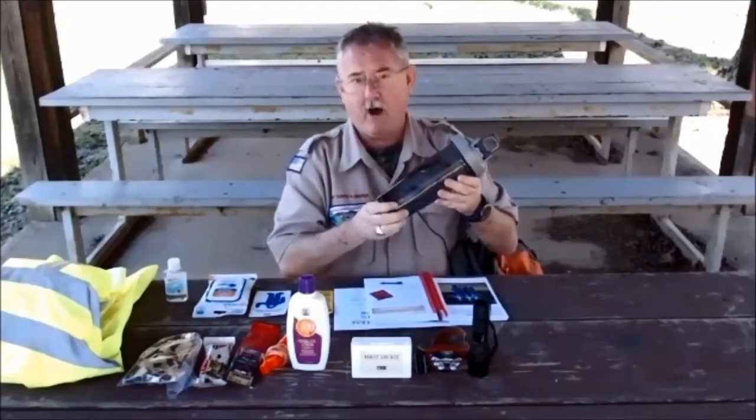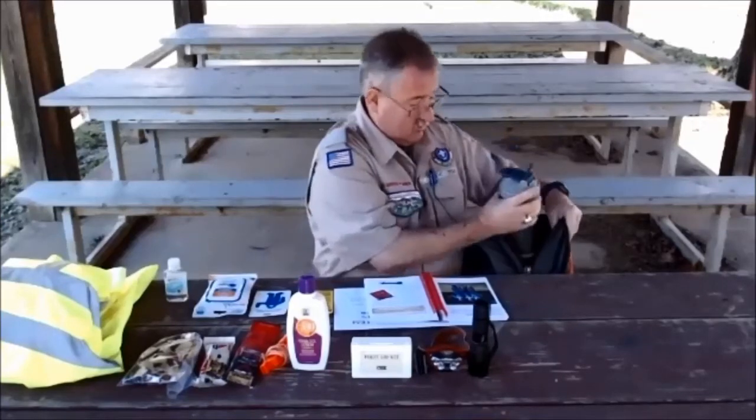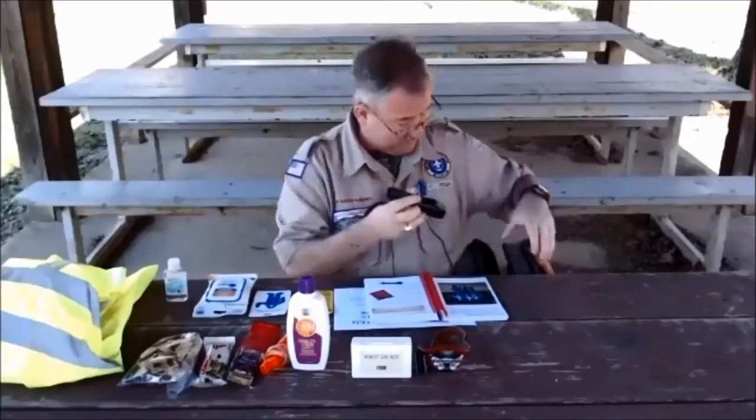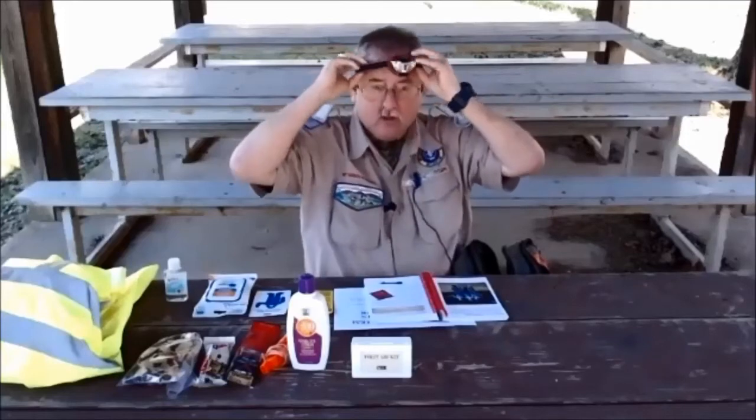The first thing we're going to talk about is doing the six essentials before we go hiking. Number one, we need a full bottle of water before we go hiking — never want to start with a half a bottle. Another thing we need is a flashlight. You can either take one like this, or I prefer one that goes on your head so your hands are free.